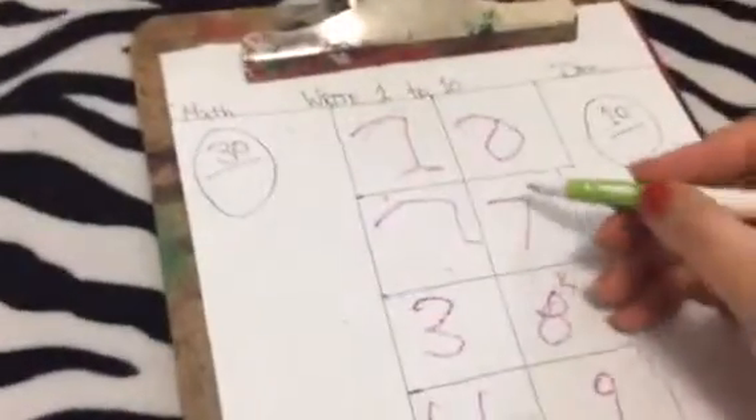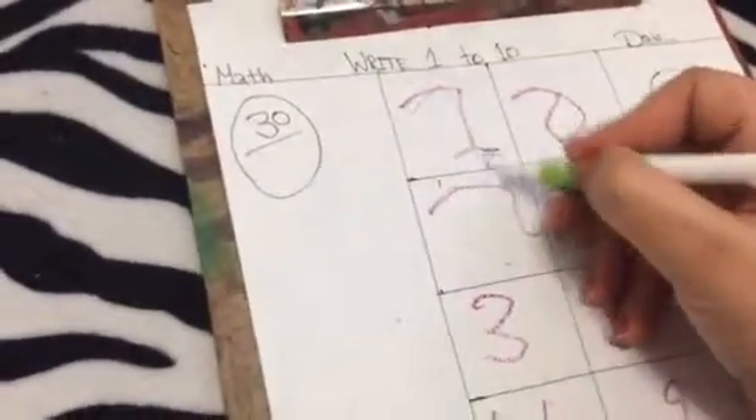So you want stars now? Yeah, yeah, yeah. Okay, so you got one star, two star, three star, four star, five, six.